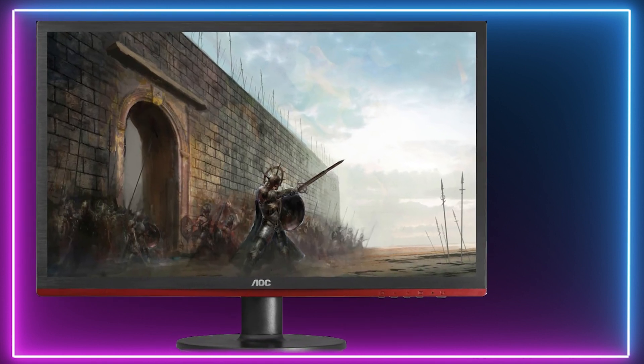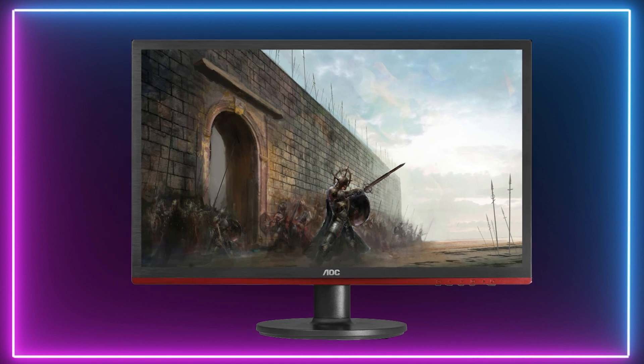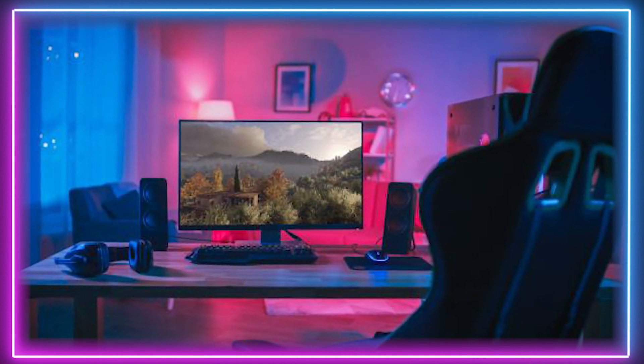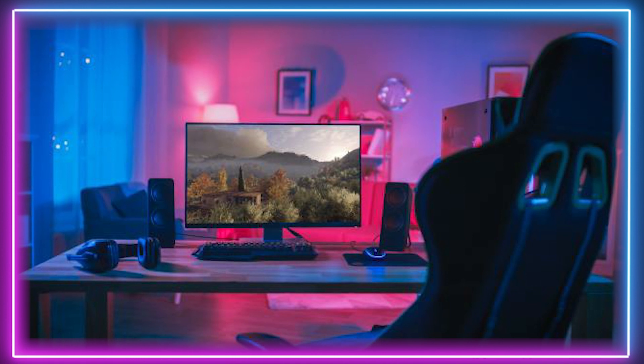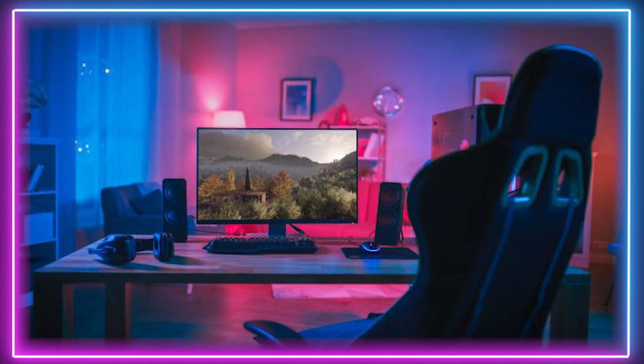With this model you are also getting AOC's blue light and flicker free technology to improve eye care during use. This 21.5 inch monitor from AOC is a great budget option for a variety of gamers.